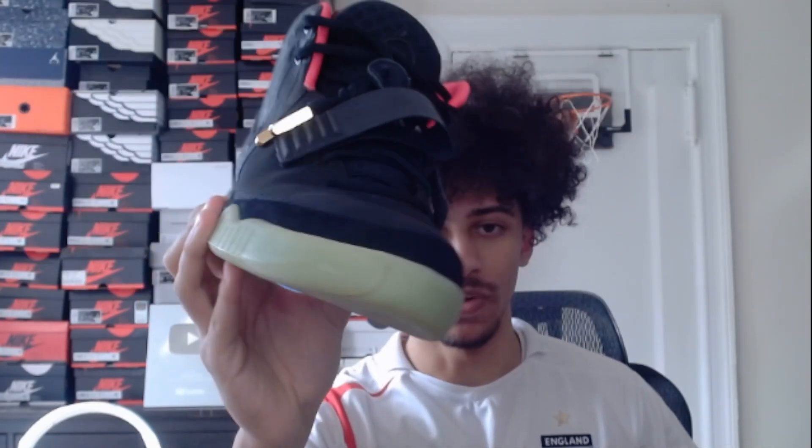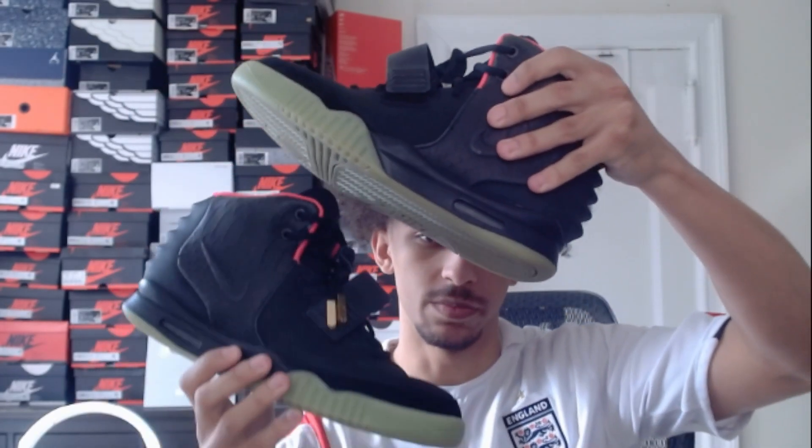For my final pair of Yeezys, these are also my most expensive shoe in my entire collection. We have the Air Yeezy 2 Solar Reds. These ones are extremely expensive but I'm so happy that I was able to get them, especially for the price that I did — I got them for a really good price. These are the most expensive ones that I have. It might be between these or the Black Toes as my favorite in the collection.